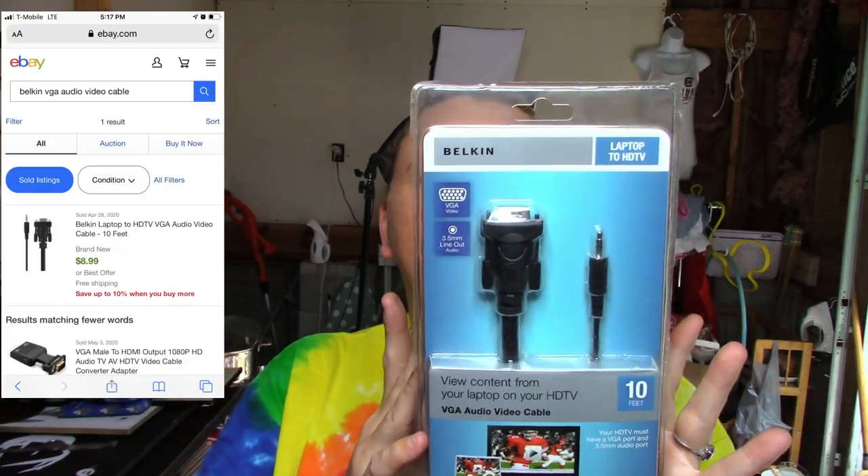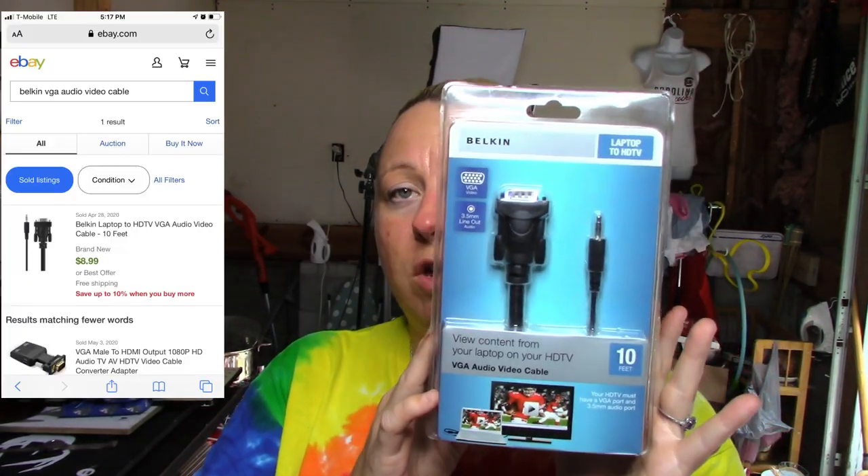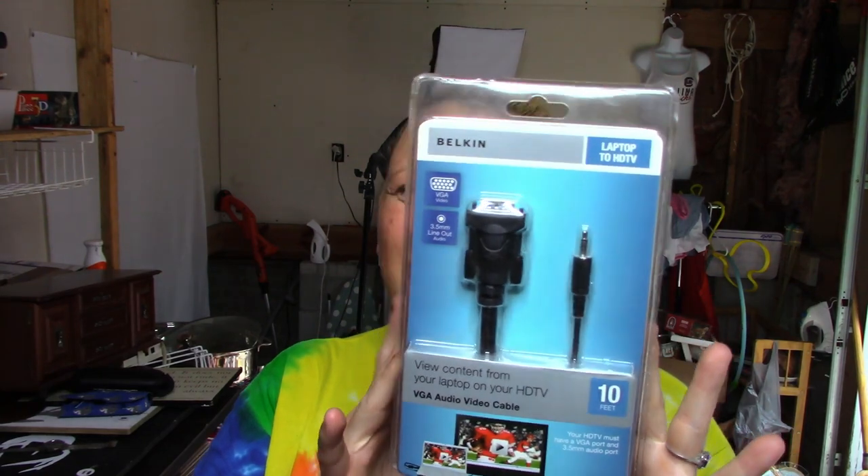I don't think this will go for much — it is just a Belkin laptop HD TV VGA audio video cable. Some people buy it; I think it's like eight dollars on eBay and it's brand new, so I'll put it up for five bucks or so.